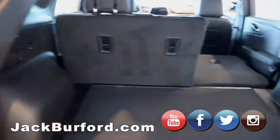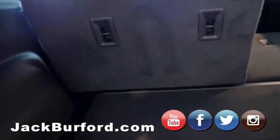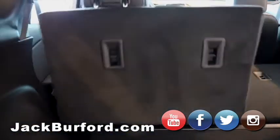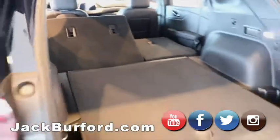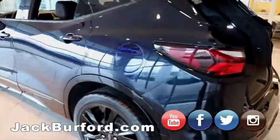That's on both sides — there's a handle right here, you pull it and it goes right down. Then you just hit the button and it'll go right on down. It's got LED brake lights, running lights, all that stuff.